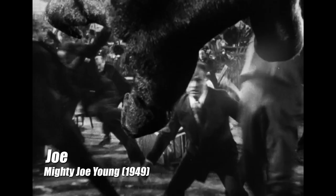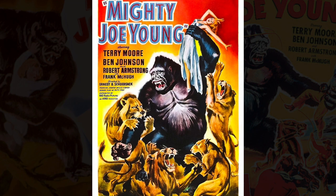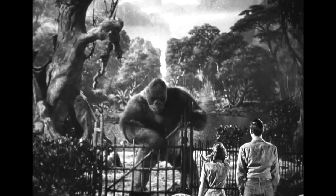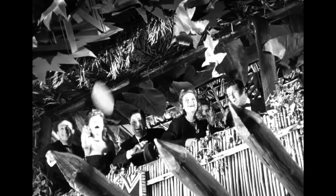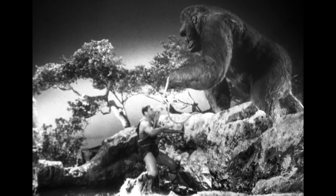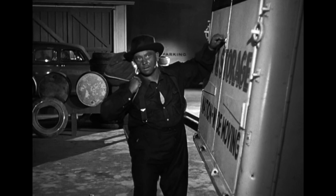Up next is Mighty Joe Young. Special effects pioneer Willis O'Brien served as supervisor of stop-motion on the film, handling designs and storyboards, but this was Ray Harryhausen's baby — he produced the majority of the animation. The story focuses on Jill Young, who has taken care of Joe his entire life, but when Hollywood promoter Max O'Hara arrives, all he sees is a gold mine. Joe ends up in America, is tragically exploited, eventually breaks free, and chaos ensues. Of all the creatures on my list, Joe might be the one with the most personality. The models, built by Marcel Delgado, were capable of pulling off very subtle gestures that helped bring the character to life. The special effects sequences took 14 months to complete — totally worth it.